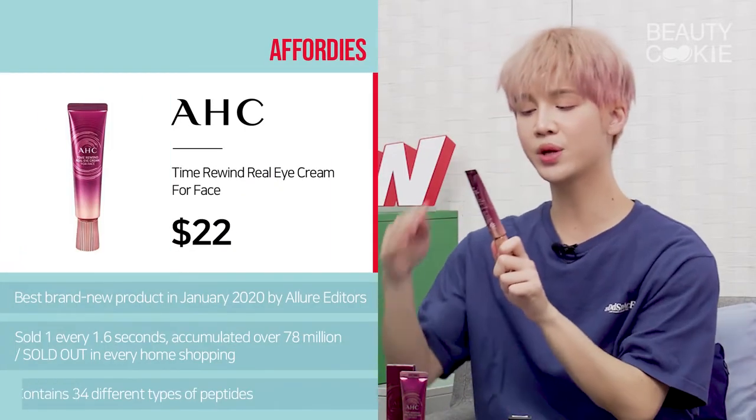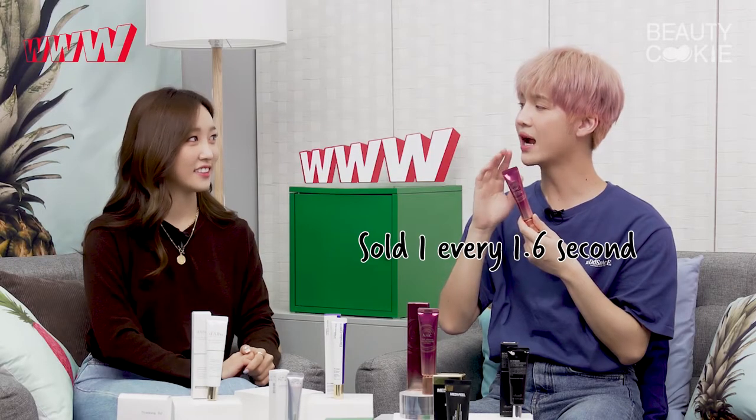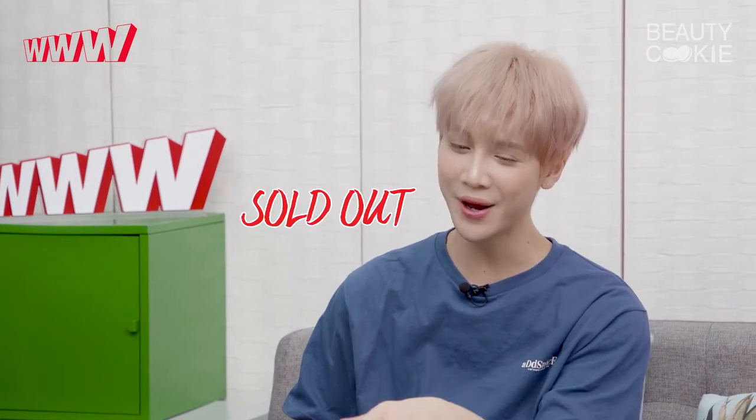Next up is AHC Time Rewind Real Eye Cream for Face. One sells every 1.6 seconds — that's crazy. It's always sold out on home shopping. Home shopping in Korea is no joke — when it's sold out on there, you know it's legit.